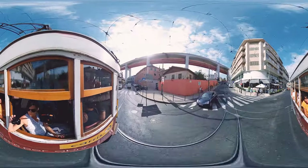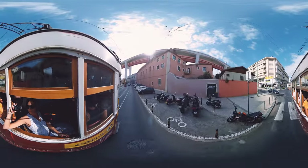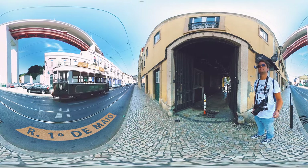Travelling towards the ocean shore now, we're getting further from downtown to the 15th of April Bridge and Belém district. First we're getting off right under the bridge to get into a hidden quarter called Alex Factory.